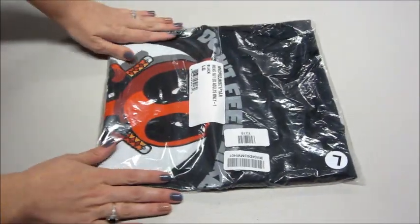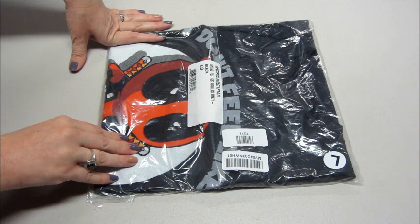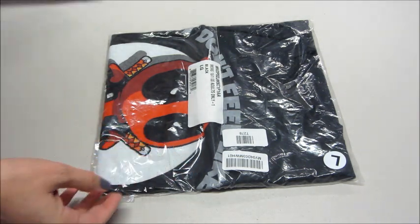So let's see! It's just one shirt a month and it's $8.99 for the licensed t-shirts. You do pay a little bit for shipping and handling, but overall it's still pretty good value.